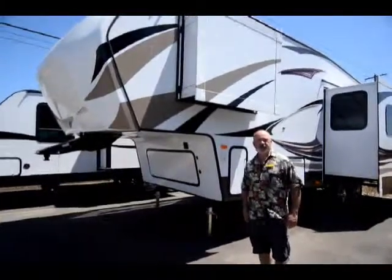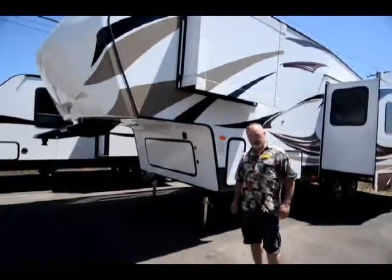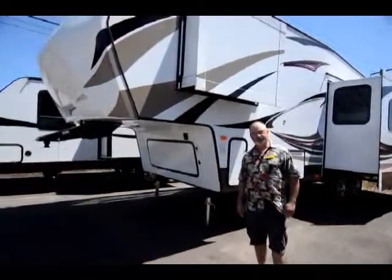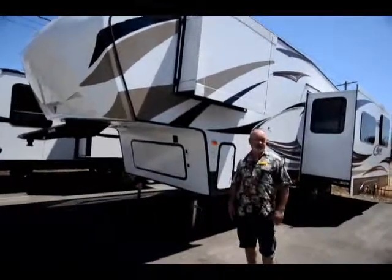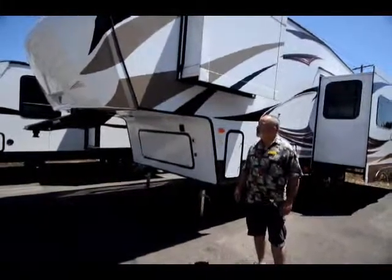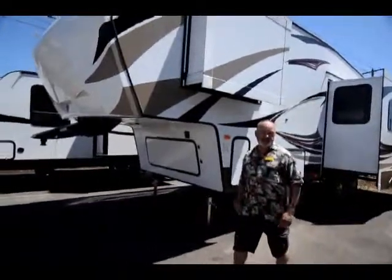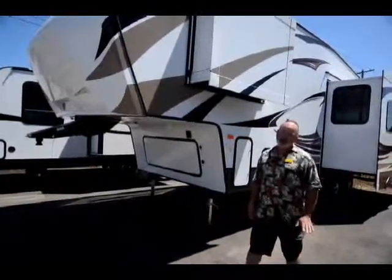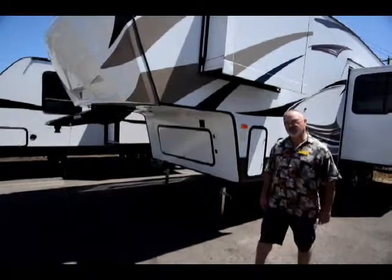It's a rear kitchen arrangement with a good floor plan and two slide outs. This is a great fifth wheel if you're looking for something in that mid-size range — big enough to be comfortable, but not a monster to pull around. This is considered part of the half-ton series that Keystone makes in the Cougar line. Cougar has some of the best-selling fifth wheels on the market — actually the top-selling fifth wheel in the last couple of years. The Cougar and the Keystone Montana are the two top sellers in all of North America.